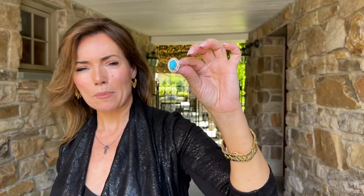It's a turquoise that is probably one of the most valued turquoises in the world. It is diamonds, it is silver, and it is absolutely beautiful.